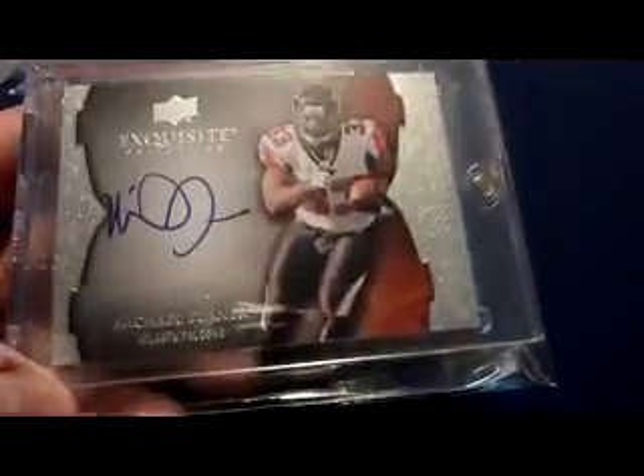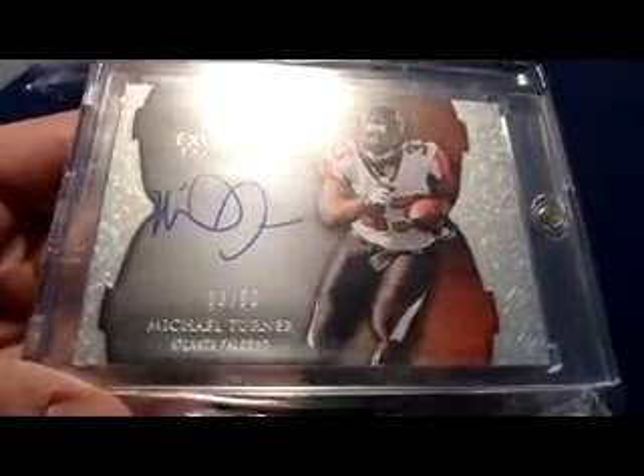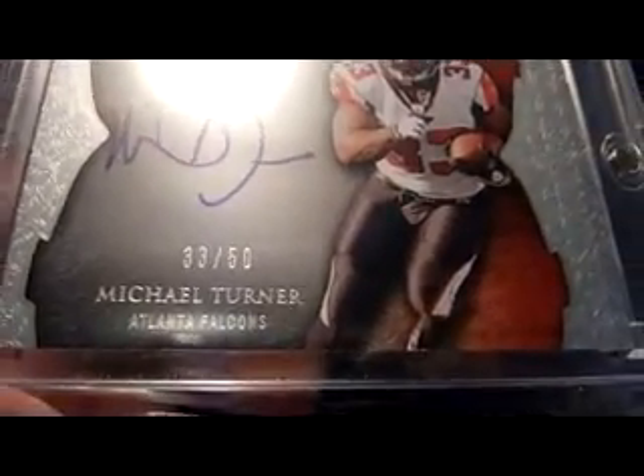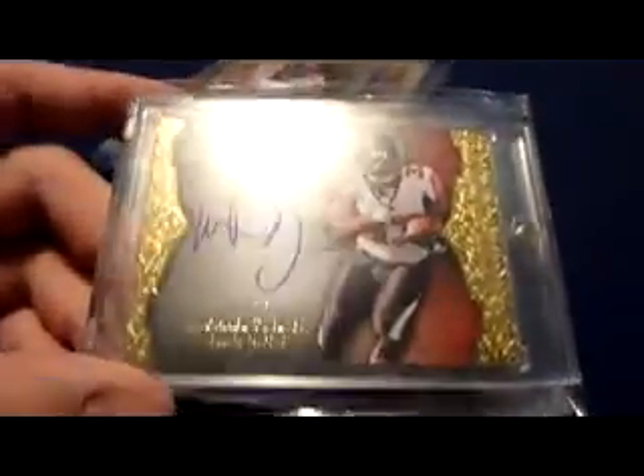2009 Exquisite endorsements — what up, Christopher. This is the regular set, and it's numbered 33 of 50 — his jersey number, so it's pretty cool. And I have two of the golds: number 8 of 50 — this one came from Michael — and number 8 of 15. This is the gold version of that 2009 Exquisite Endorsements. I also have this one, which I might unload eventually because I have two of them. Same card, number 10 of 15, all on-card.